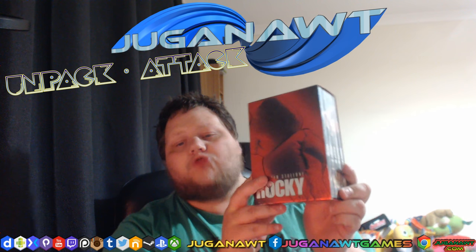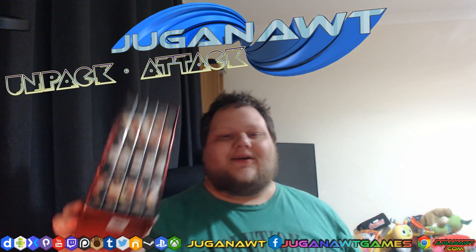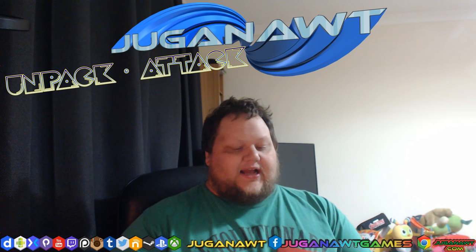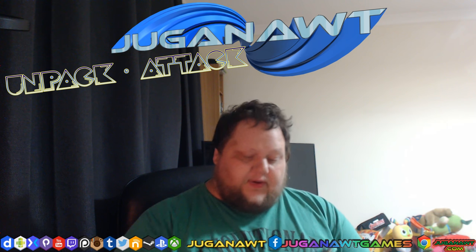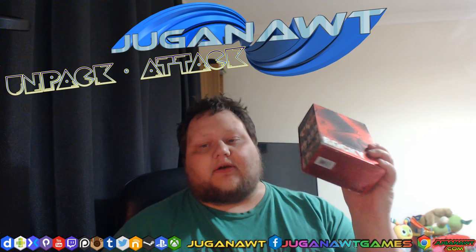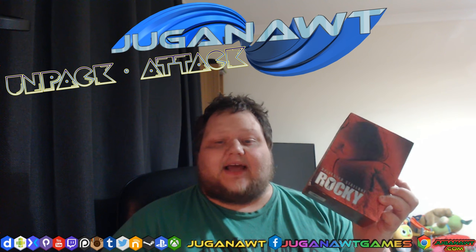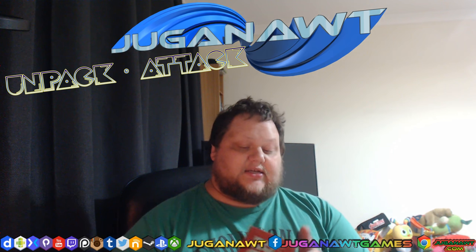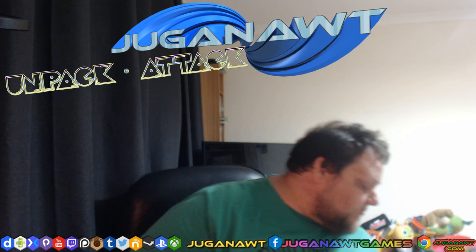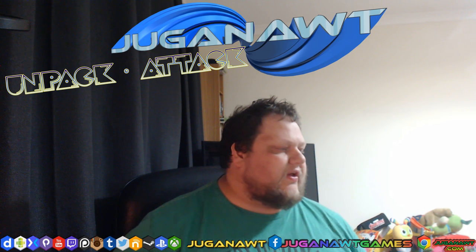It's the Rocky box set containing all five Rocky movies. Of course this is way before Rocky Balboa got released. This is actually an American import — I got this from the USA because there was nothing like it on UK DVDs at the time. Really pleased to have this. I love my Rocky films — I have since upgraded to Blu-ray copies. If you've not watched the entire Rocky series, I recommend you do. They're great entertaining movies.